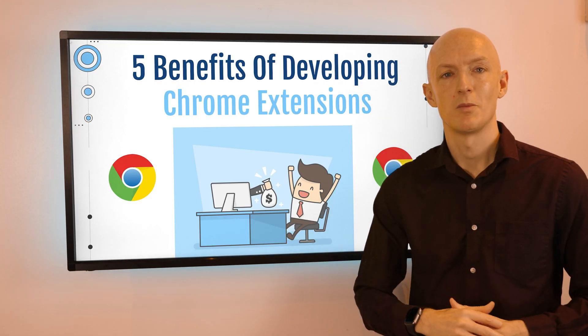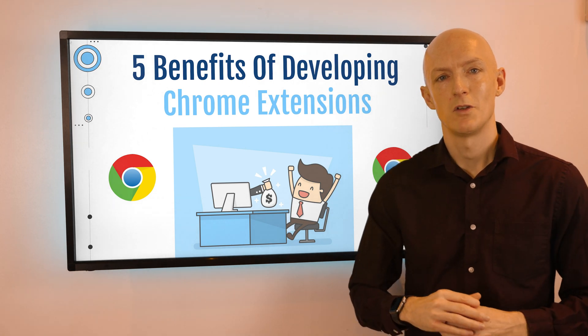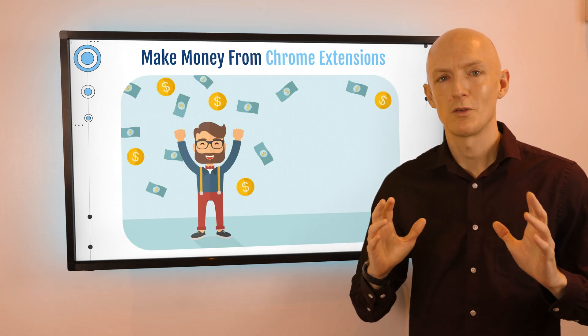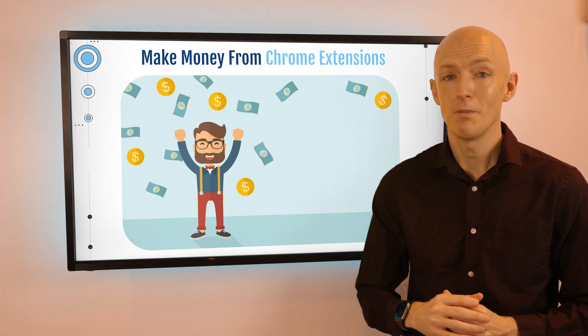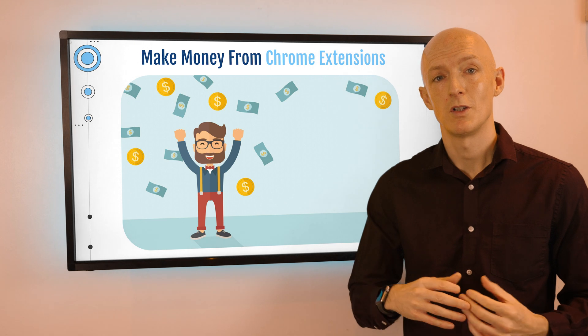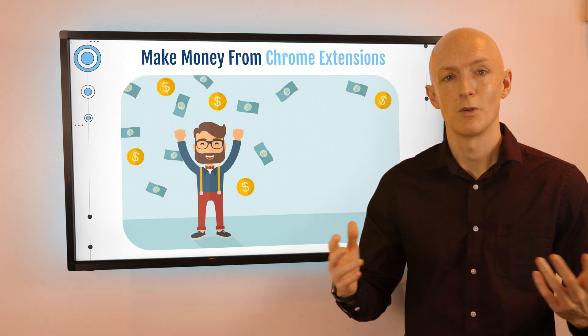In this video we'll have a look at some of the benefits of developing Chrome extensions, starting with benefit number one — the obvious one — you can make money from Chrome extensions. Developing Chrome extensions can be quite profitable; if you can develop a popular one, you can make money through advertising, premium features, or simple subscription income.